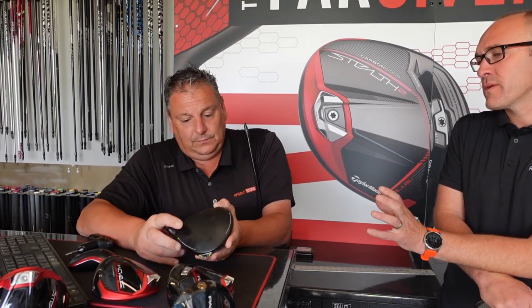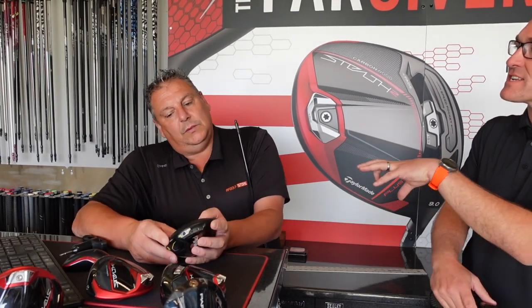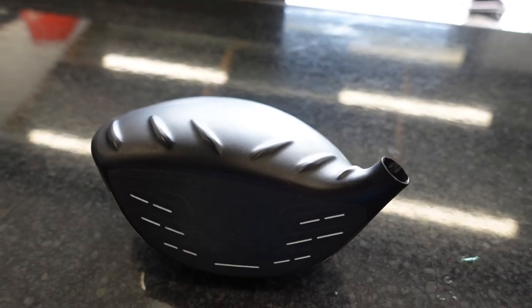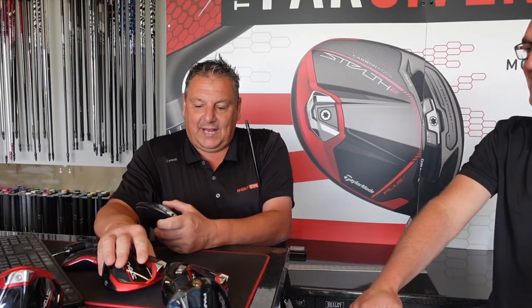What's interesting with Ping is that stronger or better players aren't always attracted to their product. But the LST this year has allowed that stronger player to have a go and actually enjoy hitting it. From a customer's point of view, Ping isn't as flashy as TaylorMade — you look at the Stealth or the Paradigm and that's flash. Ping is more like: you know what you're getting, what's on the tin is what you're getting.